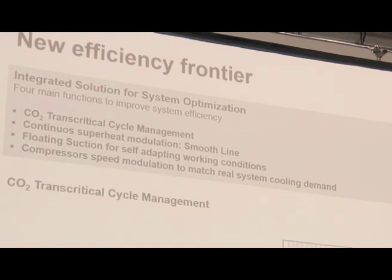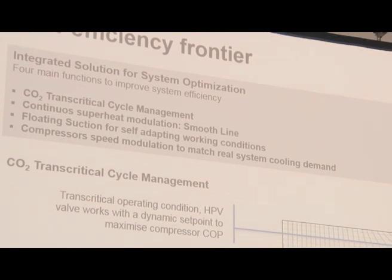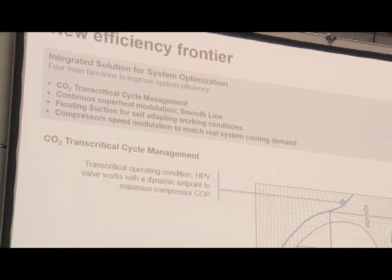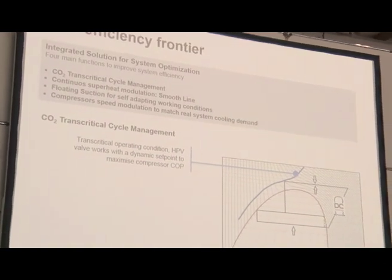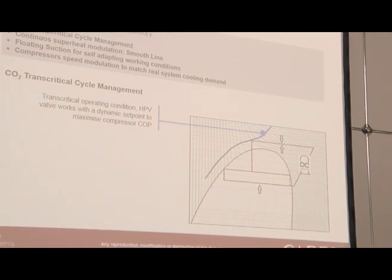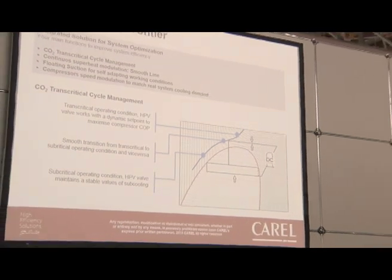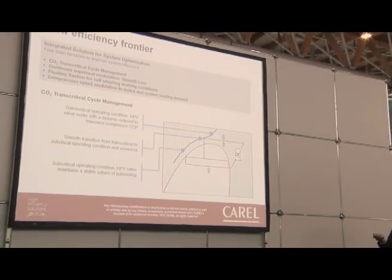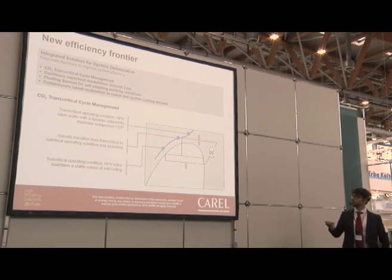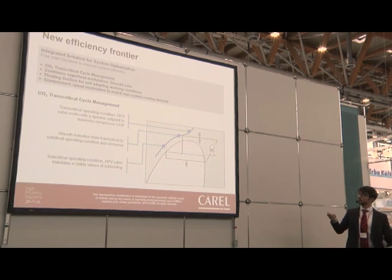The first point to optimize the high pressure stage is to work with a dynamic set point. In transcritical operating conditions we normally optimize the COP of the full system. We then move to subcritical operating conditions by looking at subcooling and fixing subcooling limits, transitioning between these conditions with a smooth transition.